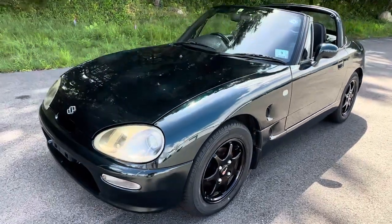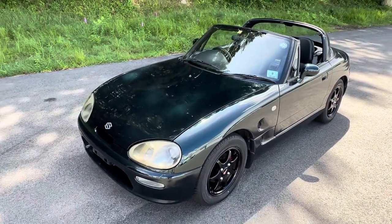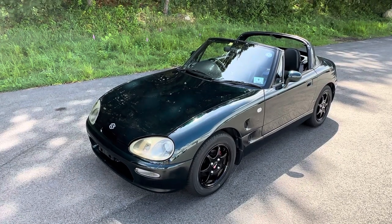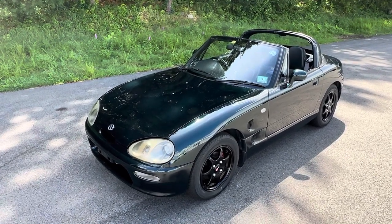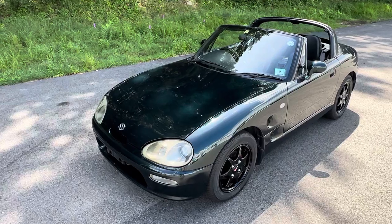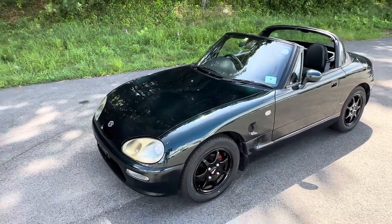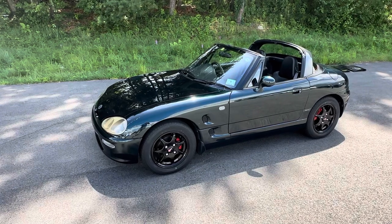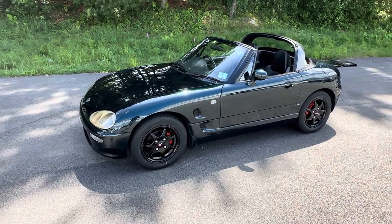That's because it wasn't. What we're looking at is a 1993 Suzuki Cappuccino. The Suzuki Cappuccino is a tiny car from Japan, part of the K-car class of cars in Japan in the early 1990s — not to be confused with the K cars we had here in the U.S.